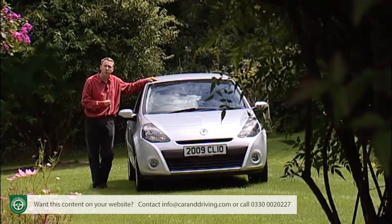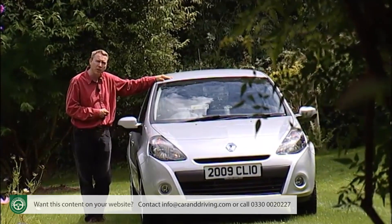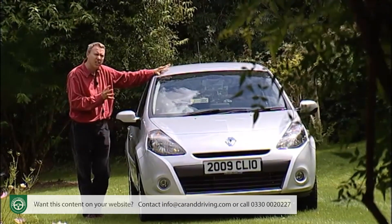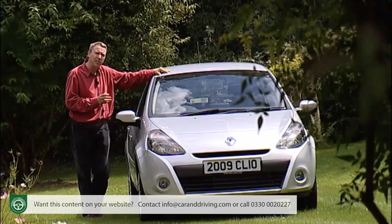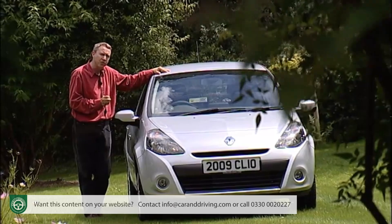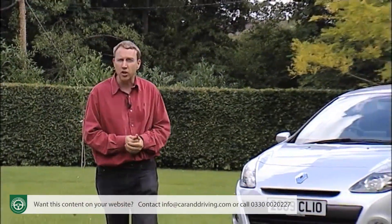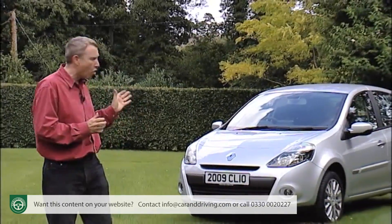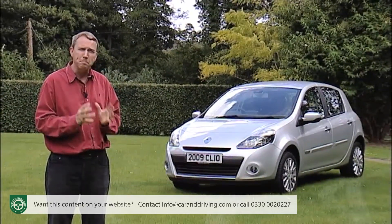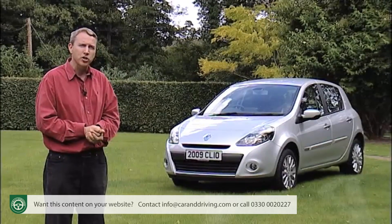Traditionally Renault Clios were fun, sparky little superminis, but they were also rather cramped and noisy. When the Mark III model appeared in 2005 it corrected these failings, bringing sense and sensibility to the package, but some of this little car's character was lost along the way. A facelift four years later has brought a sportier look that's certainly made a difference, and improvements to refinement, interior and specification should do its sales prospects no harm. This Clio's core attributes remain its spacious cabin, strong engine range and high-quality feel - important attributes that should ensure it remains a popular choice amongst British supermini buyers.